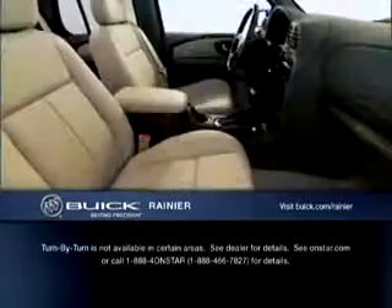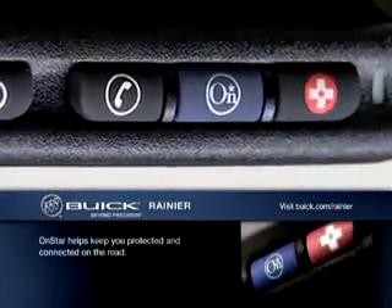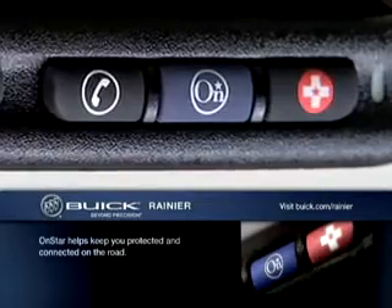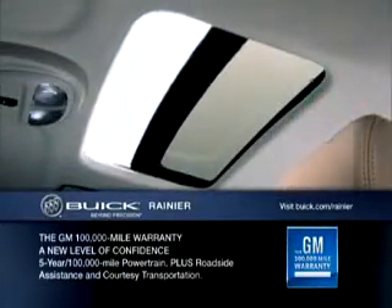Protecting you during a crash are four available airbags. And, if need be, OnStar with advanced automatic collision notification system will summon aid after a crash has occurred, since one year of OnStar's directions and connection plan is standard on the Rainier.